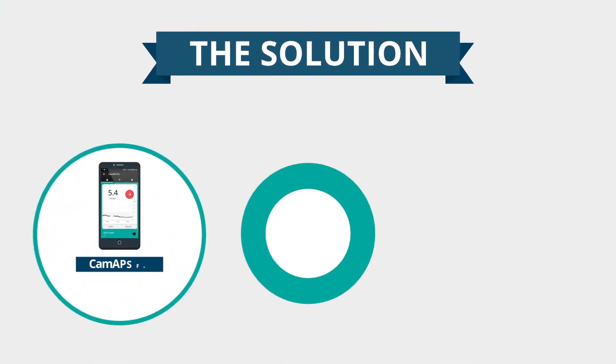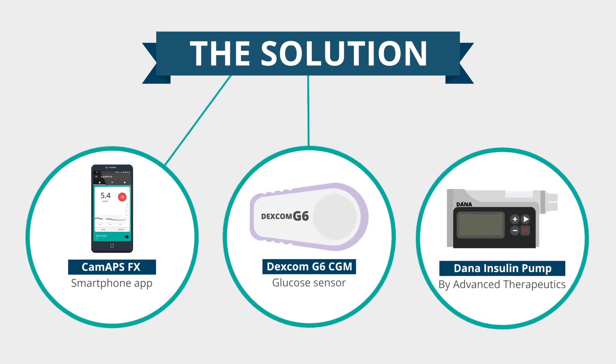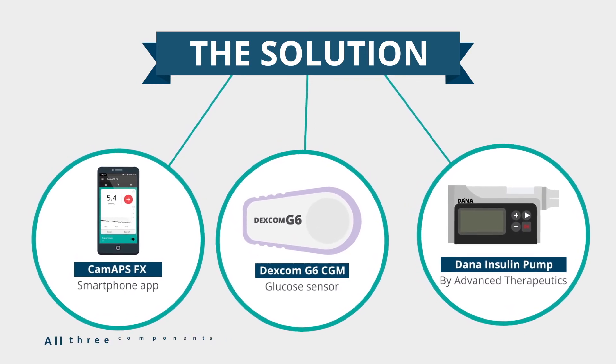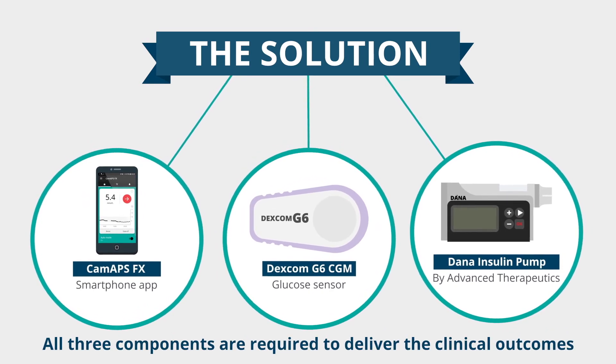The solution is made up of three component parts: CAMAPS FX, Dexcom G6 CGM, and the Dana Insulin Pump distributed by Advanced Therapeutics. All three components are required to deliver the clinical outcomes and need to be procured.